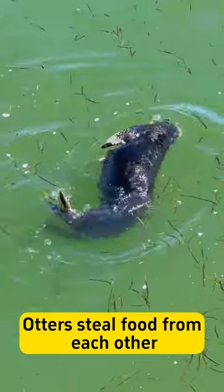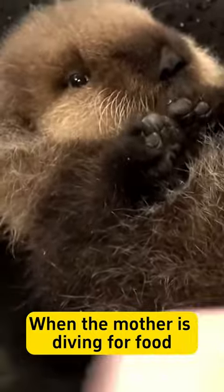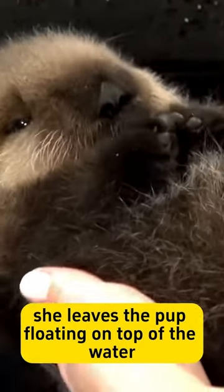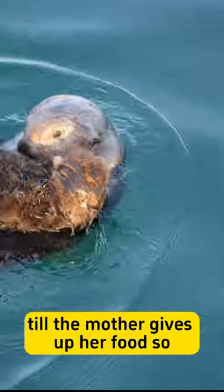Otters steal food from each other, and adult males are most commonly the culprits. When the mother is diving for food, she leaves the pup floating on top of the water. The male will sneak up and grab the pup and hold it underwater until the mother gives up her food.